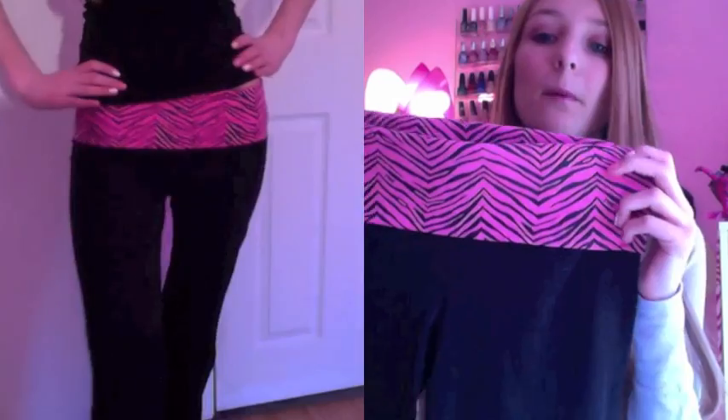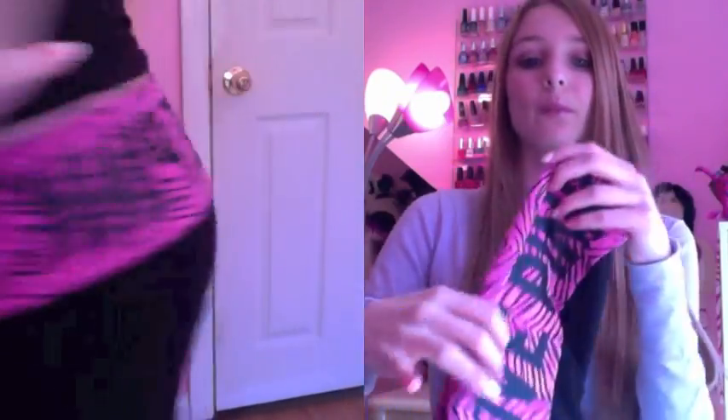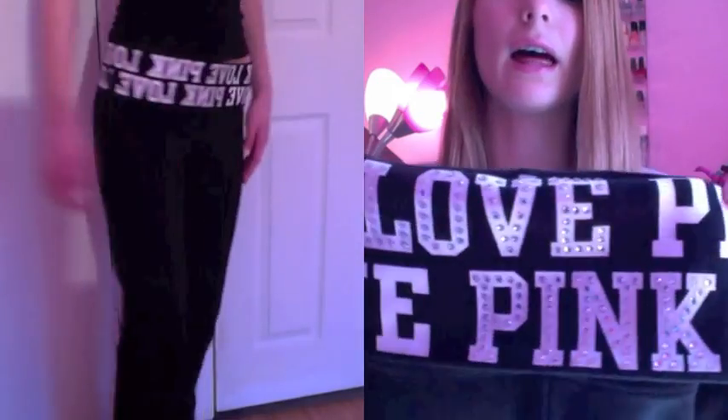Next is another full length pair with a zebra print pink and black waistband that says Love Pink on the back. They're really cute and comfortable and you can wear them to the gym or just going out. Then I have this pair that says Love Pink in white with silver sequins all along them, and I really like it.